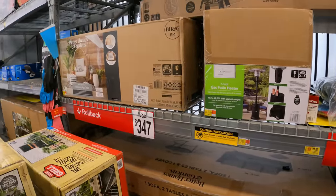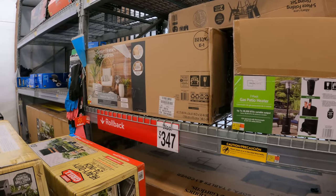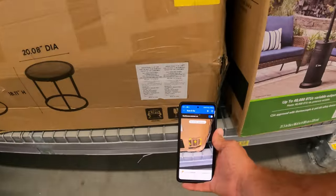Some of these items can be found on Walmart.com for a cheaper price than what you'd find in the store. It doesn't necessarily mean it's going to be at these rock-bottom clearance prices that we get in store.